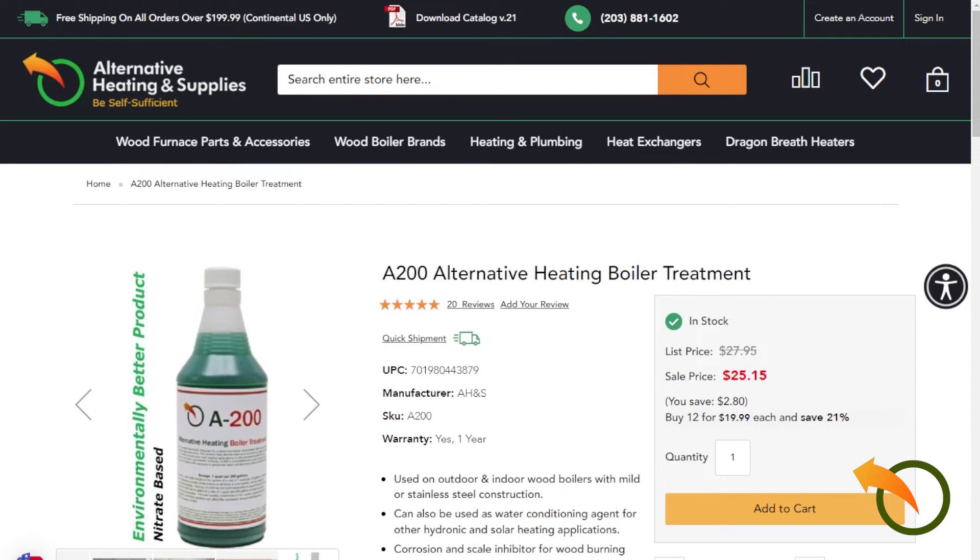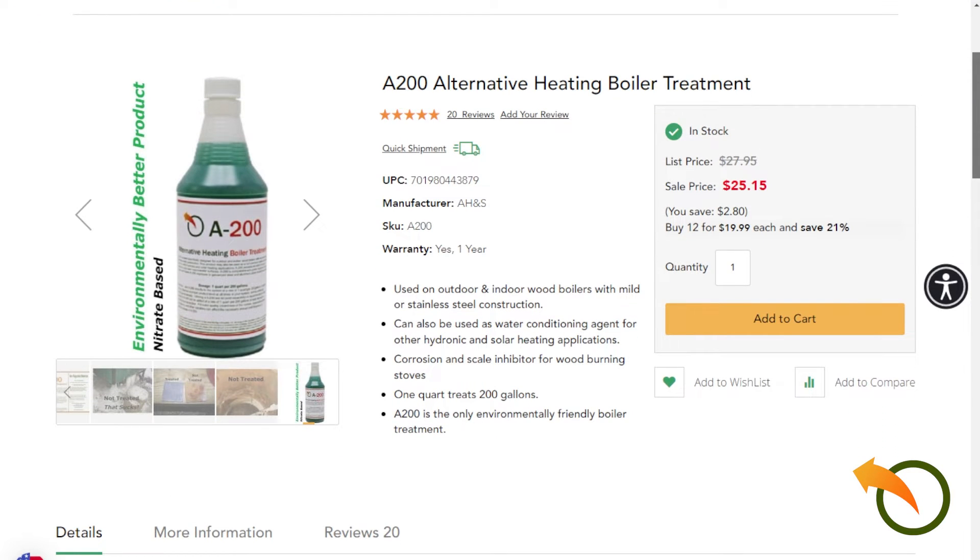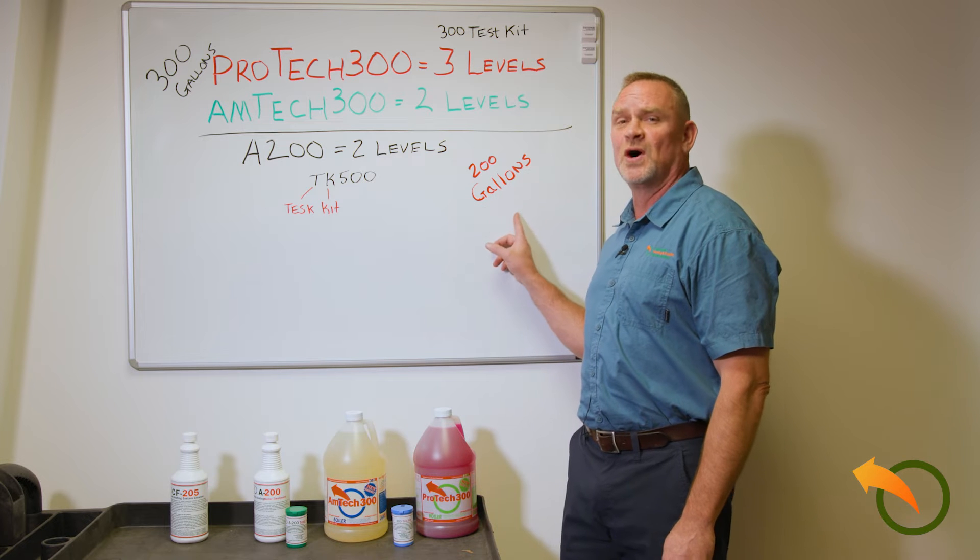I also carry the A200, which is a nitrate-based boiler protection system with two levels of protection. The A200 treats up to 200 gallons.